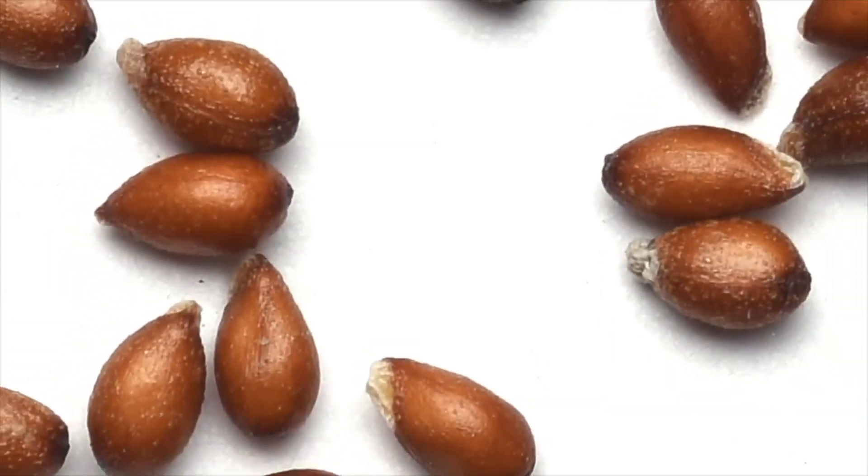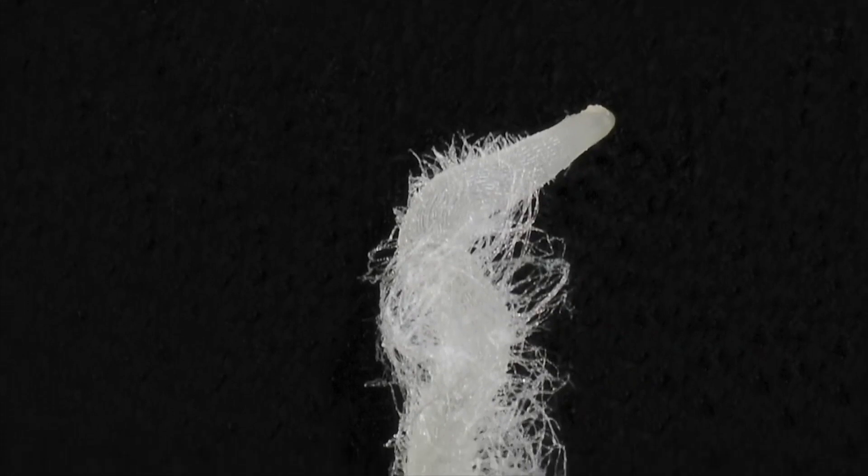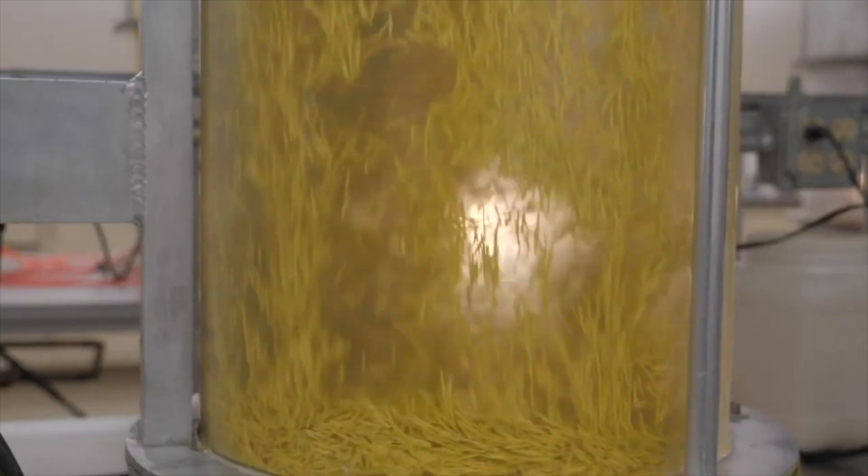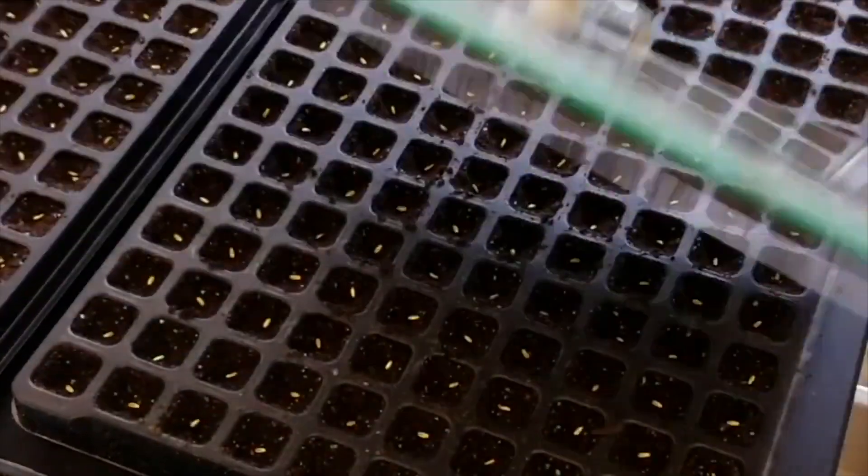Primed seed germinates under a wider range of temperatures and delivers better uniformity. Many seeds are film coated to ensure better flowability through seeder machines and to give visibility in the plug tray.